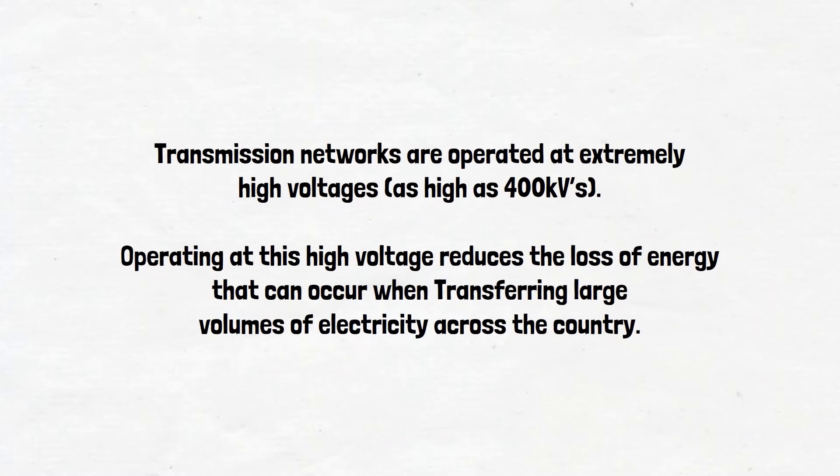Transmission networks are operated at extremely high voltages, as high as 400 kV. Operating at this high voltage reduces the loss of energy that can occur when transferring large volumes of electricity across the country.